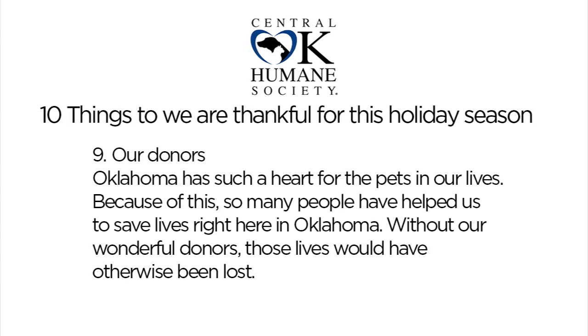If you'd like to give to our general mission, okhumane.org is a great place to do it. I can't stress enough that the donors who give to any nonprofit — not just the Central Oklahoma Humane Society — keep our doors open and keep those lives being saved. We're just lucky to be able to live out our mission and do as our donors want us to do, which is save lives.